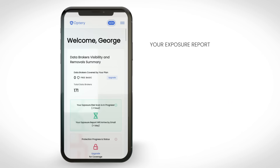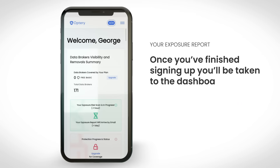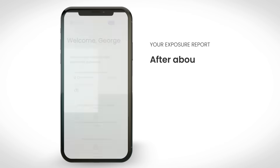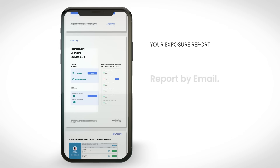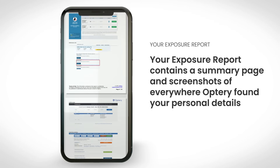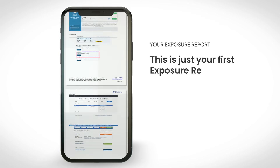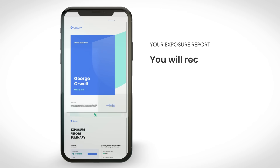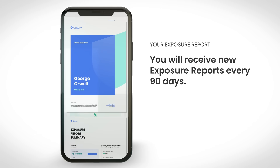Now let's talk about the exposure report. Once you finish signing up, you'll be taken to the dashboard. Optry's patented software is now scanning the web for your data. After about an hour, you'll receive your first exposure report by email. Your exposure report contains a summary page and screenshots of everywhere Optry found your personal details. This is just your first exposure report — Optry will continuously scan the web for your personal data, and you'll receive new exposure reports every 90 days.